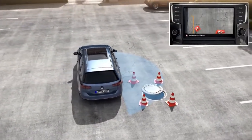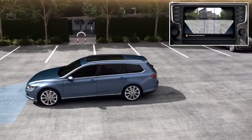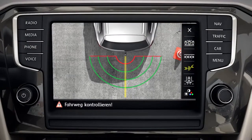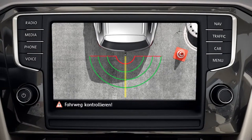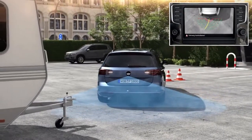With the individual views, AreaView allows a specific view on selected areas. The trailer support helps to hitch a trailer — the system leads the driver directly to the trailer drawbar.